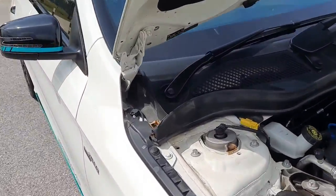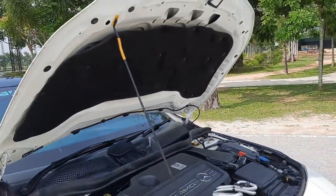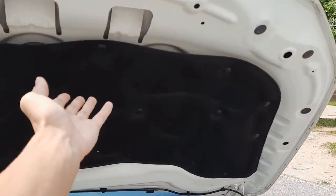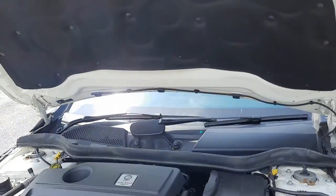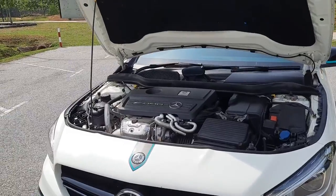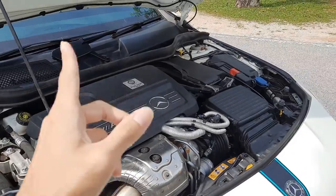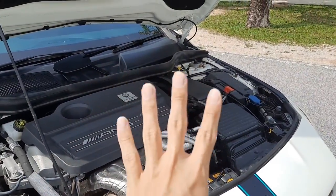It doesn't have the hydraulic strut — it still uses a stick, maybe for lightweight purposes. You still get heat insulator and soundproofing materials, because this engine runs pretty hot. So these are the figures about this two-liter turbo engine, and 0-100 with launch control is four seconds flat.